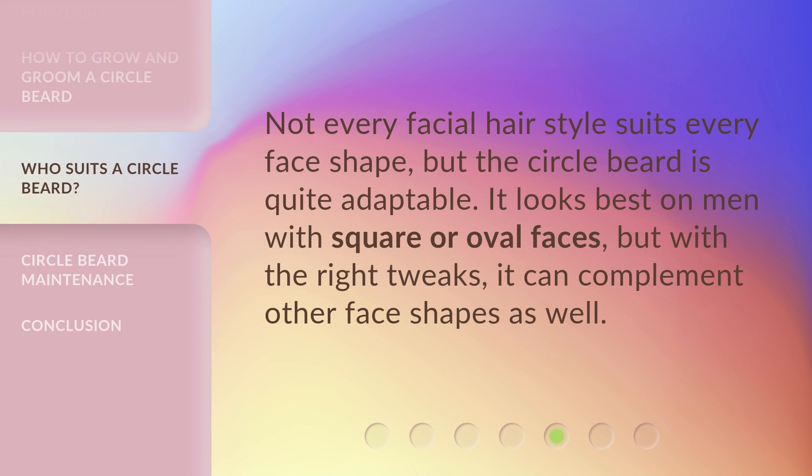Not every facial hairstyle suits every face shape, but the circle beard is quite adaptable. It looks best on men with square or oval faces, but with the right tweaks, it can complement other face shapes as well.